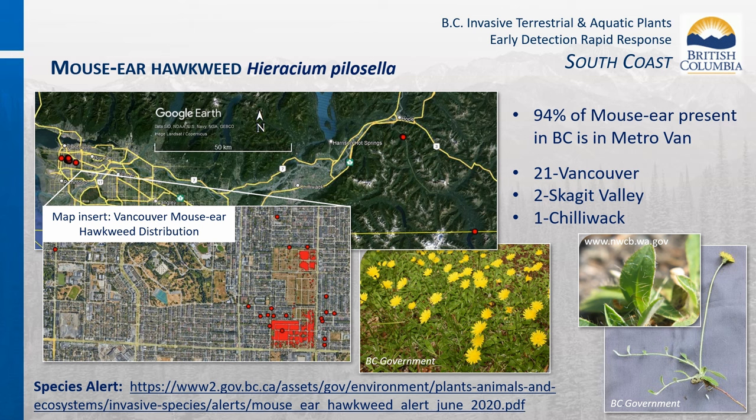94% of mouse ear hawkweed present in BC is in Metro Vancouver. Mouse ear spreads by seed, rhizomes, stolons, and adventitious root buds. The most effective control is targeted spot applications of herbicide. No treatments occurred in Metro Vancouver from 2013 to 2022 due to public and city opposition, and the impacted area increased from one hectare in 2013 to over 50 hectares in 2022. This exemplifies the importance of responding rapidly to prevent establishment. Had consistent treatments occurred from 2013, the herbicide required and time to eradication would have been substantially reduced. The province resumed herbicide treatments in partnership with the City of Vancouver in 2023.